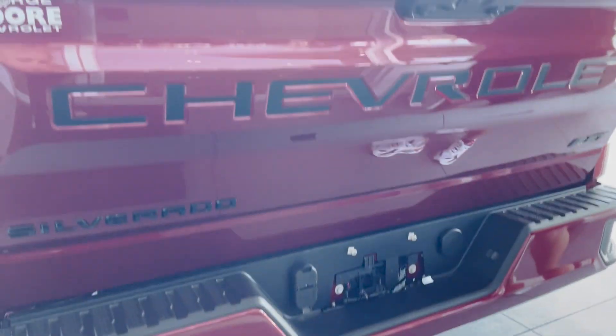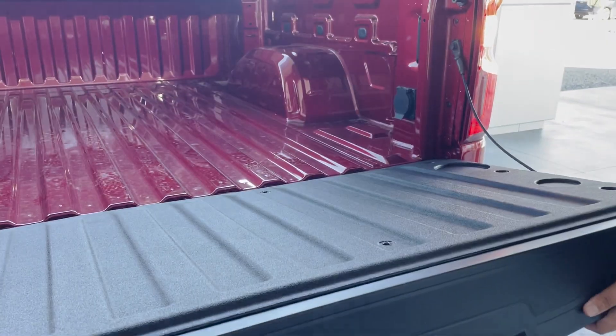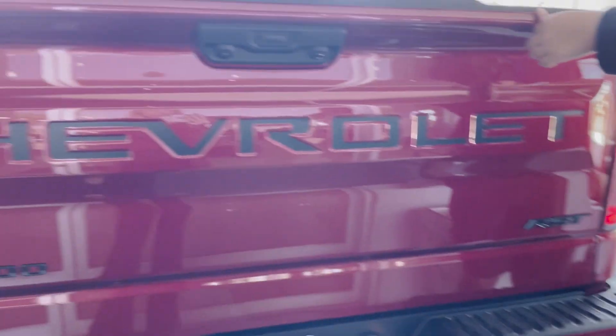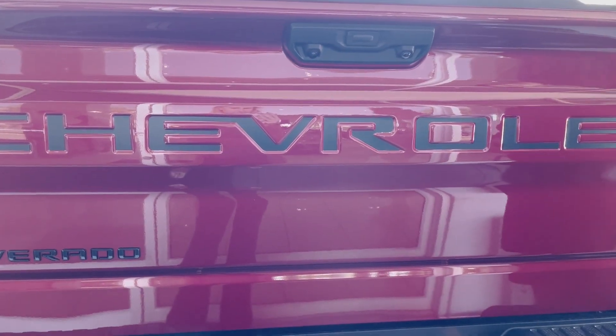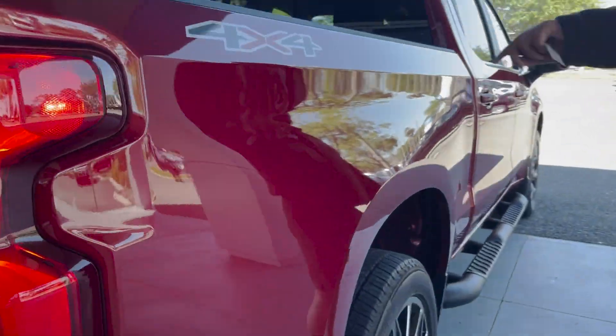The tailgate does have a deploy feature, and then simply lifting it with one hand or even one finger, it goes all the way up and locks in position. Coming around the side, we can see the badging stating the vehicle is four-wheel drive.